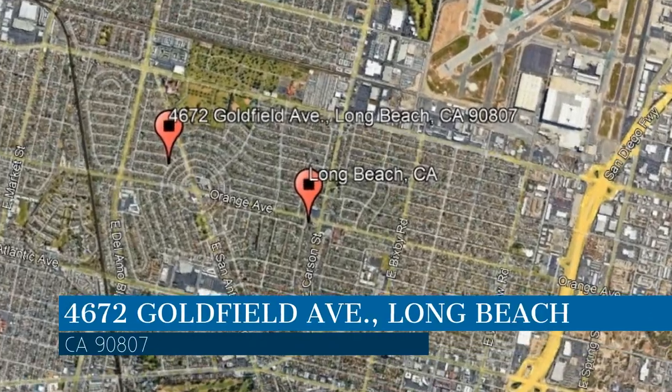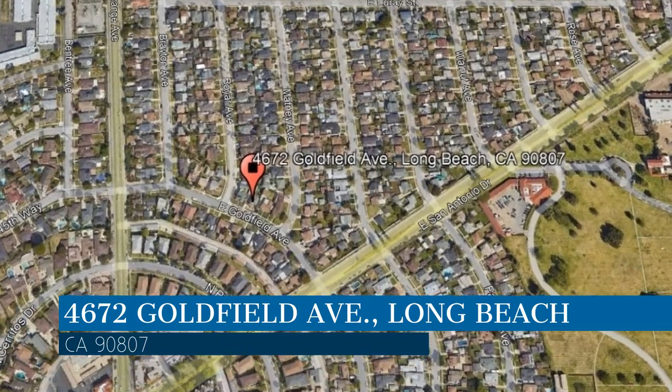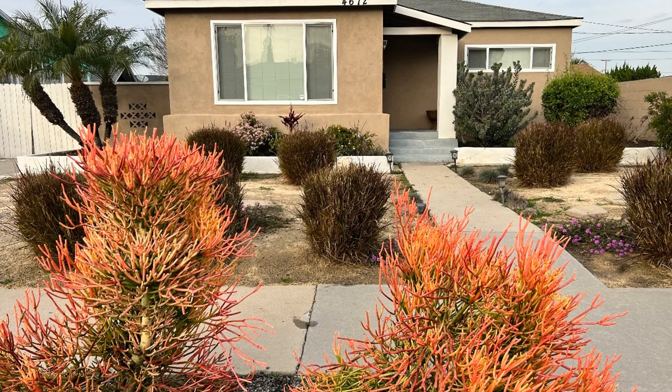This property is located at the address on your screen. Enjoy this virtual tour provided to you by the leading property management company in Long Beach, California, the Mike Dunphy Group. It is close to shopping centers and freeways.